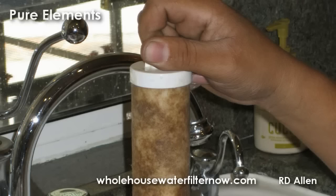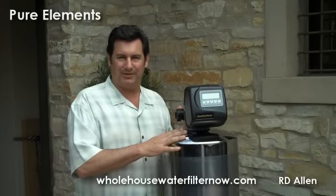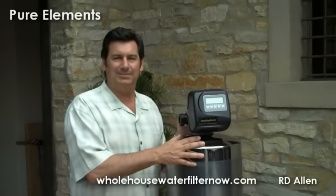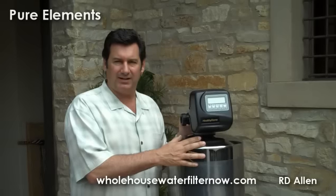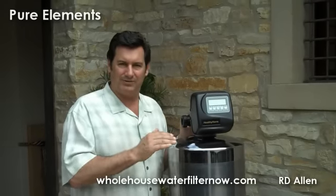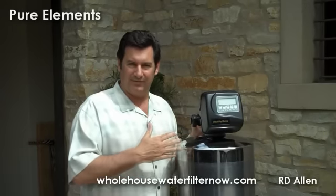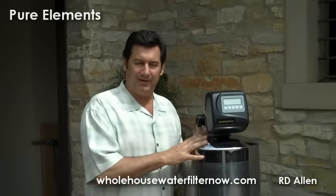No undercounter filters to change, no point-of-use problems. It's all done on a total property or whole-house basis. That's because of the backwashing and the unique media we have inside this. Some of the media is more proprietary than others, but part of the big secret is the order in which the water sees the different media. It's very critical for proper removal to have the water see the media in the right order to be effective at removing chemicals, odors, and physical contaminants.